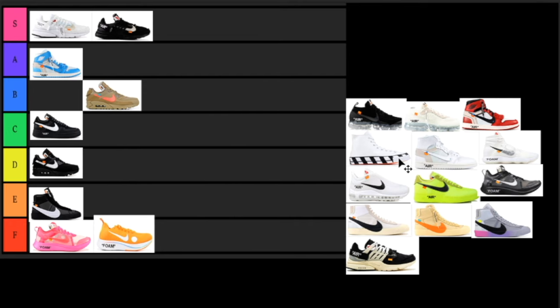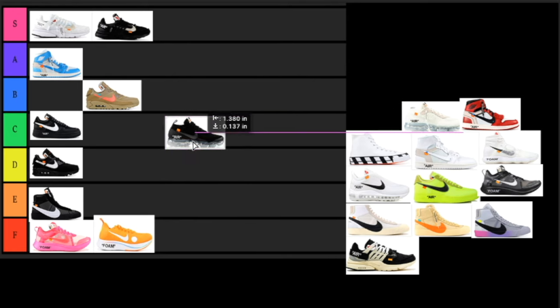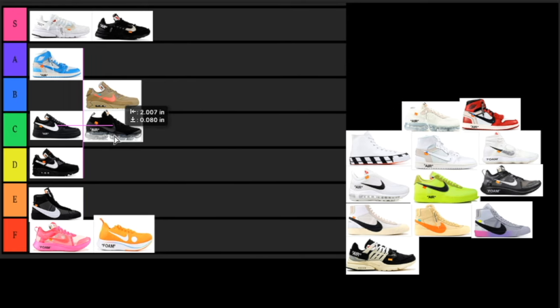Next up we have the Vapor Max. I haven't had or even tried on a pair — I like the model, but from what I've heard it squeaks after a while. I've heard they're super comfortable though. With this colorway it's just black and white, nothing too special — I feel like you can get a colorway that looks just like this at a Foot Locker. I would like to have it, but it's nothing too special, so it's going to go in the C tier.